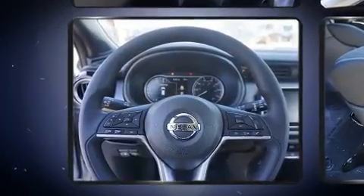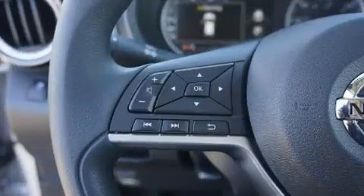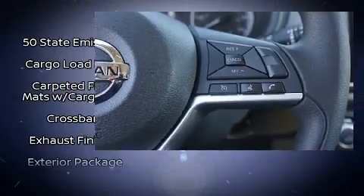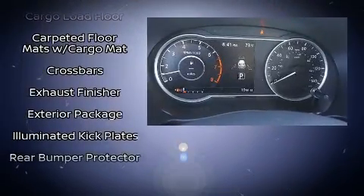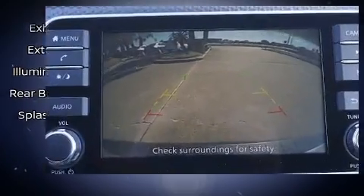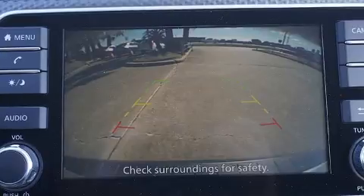Nissan also prioritized safety and security by including dual front impact airbags, front side impact airbags, traction control, brake assist, ignition disabling, and ABS brakes. Various mechanical systems are monitored by electronic stability control, keeping you on your intended path.